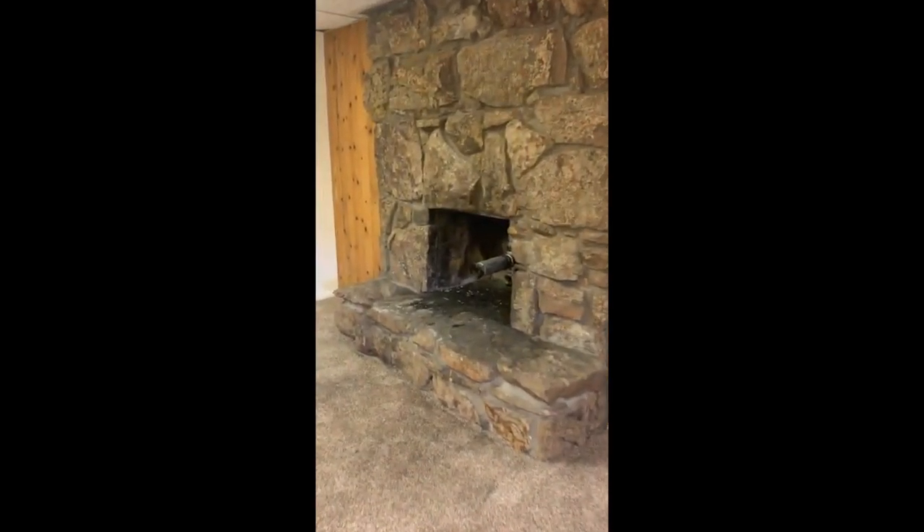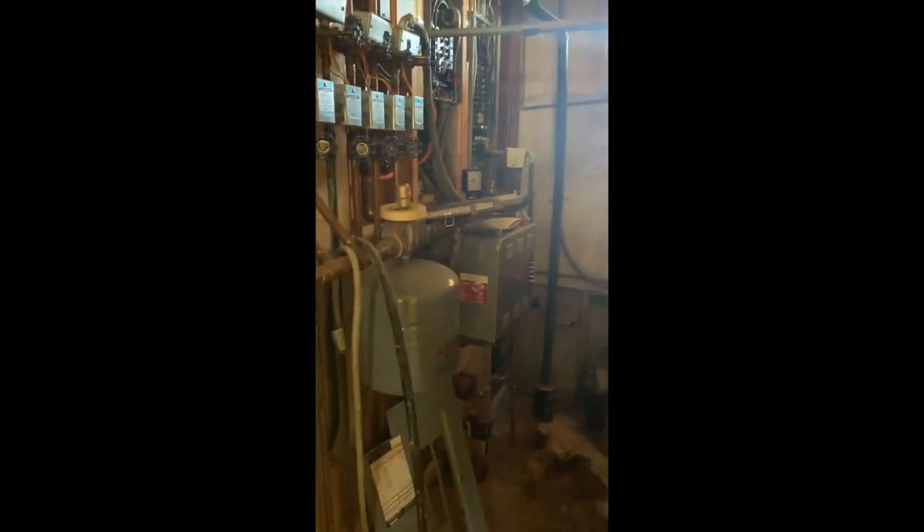Now we're going down the stairs — there was a pellet stove in here, so we need to see if that works. Another bedroom, without a closet. The light doesn't work in here, but this is where the well comes in, and that's where your electric hot water heat is.